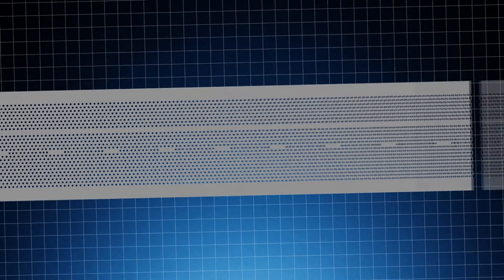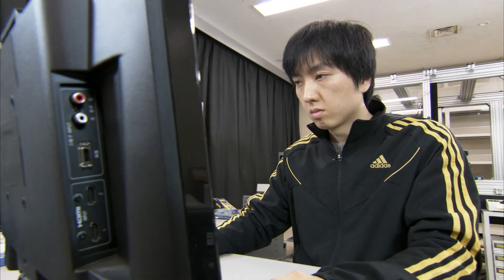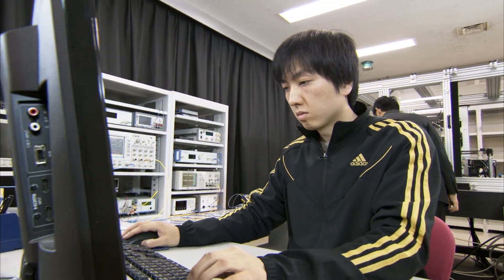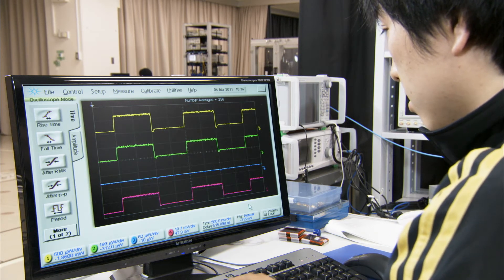NTT Basic Research Laboratories has configured a 105-bit optical memory chip by adjusting the intervals of the holes with a precision of 0.125 nanometers and fabricating 105 separate optical nano-cavities on a chip. Using 105 wavelengths of light, we confirmed that each optical nano-cavity was functioning as an optical memory.